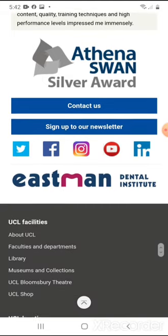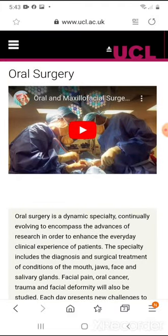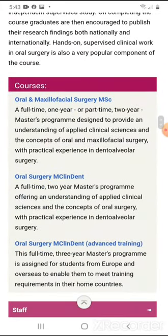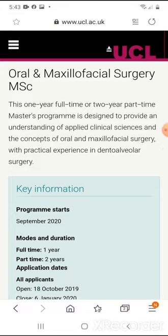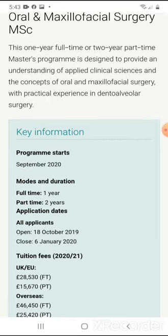It's a really awesome hospital — I've been told about it and I have family members that have actually been to it as well. I have a friend that did this program too. This oral and maxillofacial surgery master's is a one-year full-time or two-year part-time program. It's designed to provide understanding of applied clinical sciences and the concepts of oral and maxillofacial surgery, with practical experience in dental alveolar surgery.